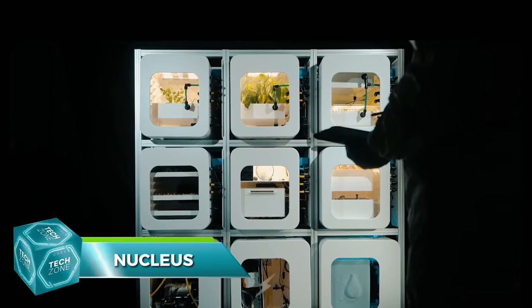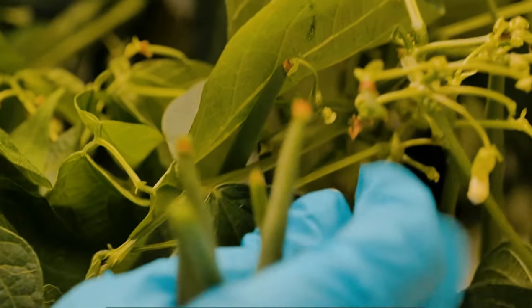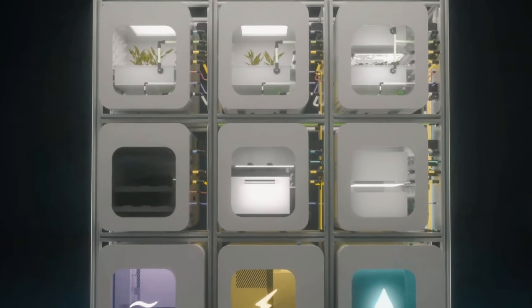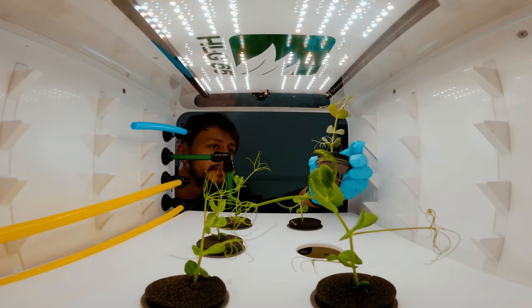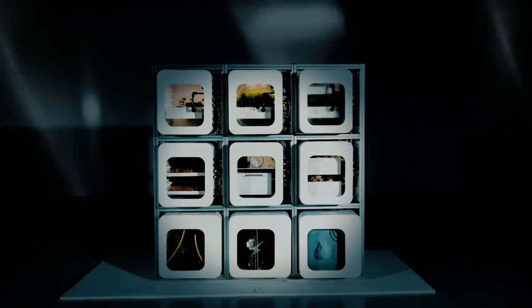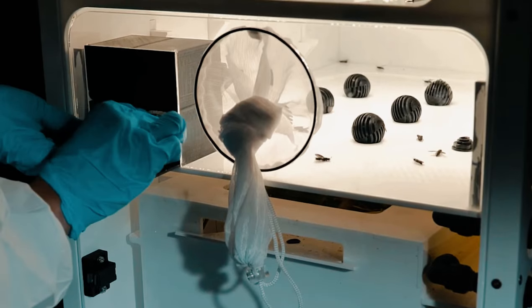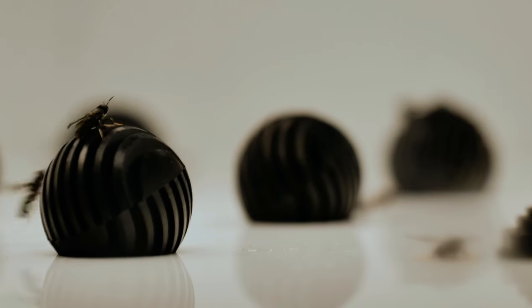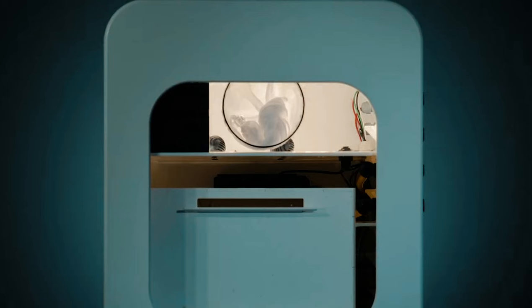Last but not least is Nucleus — not just another food production system, but a modular bioregenerative system designed for long-term space missions. It combines several autonomous phytotrons to create a self-sustaining food production system that minimizes the use of water, air, and nutrients. The system is capable of producing a variety of fresh produce, including microgreens, vegetables, mushrooms, and even insects.